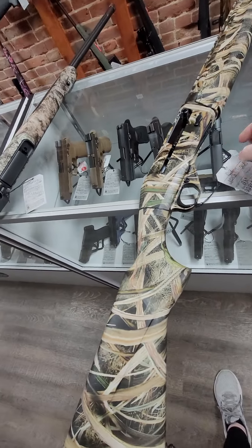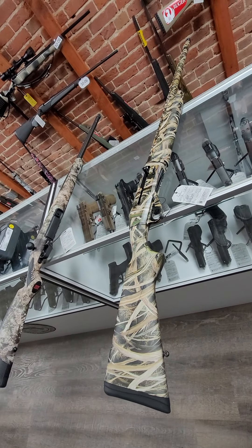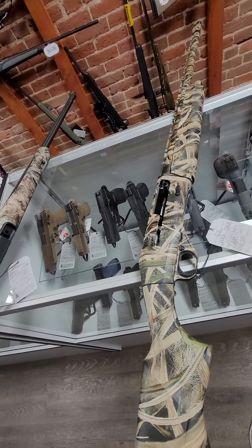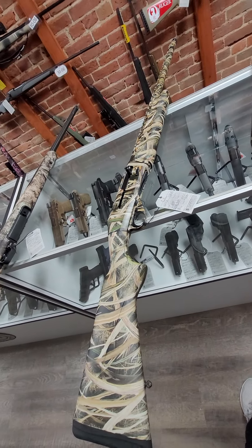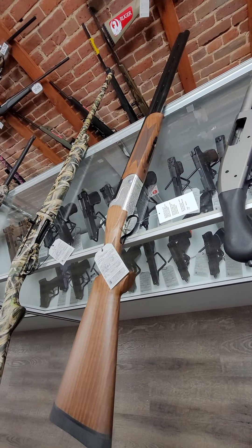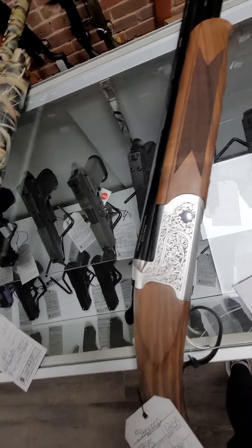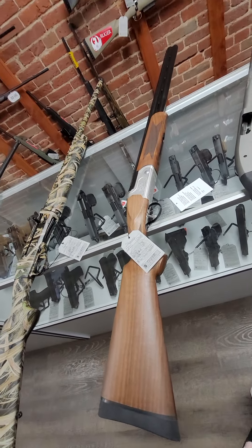In shotguns, we got in this CZ-1012. This is a 12-gauge semi-automatic, inertia-driven, has the external chokes — I believe it comes with five chokes. 12-gauge, 28-inch barrel, and it is $699. Then we have a Stevens 555 over-and-under 12-gauge. This one has engravings — it's not lasered, it is actually etched in there pretty good. It's over-and-under 12-gauge and runs $749.